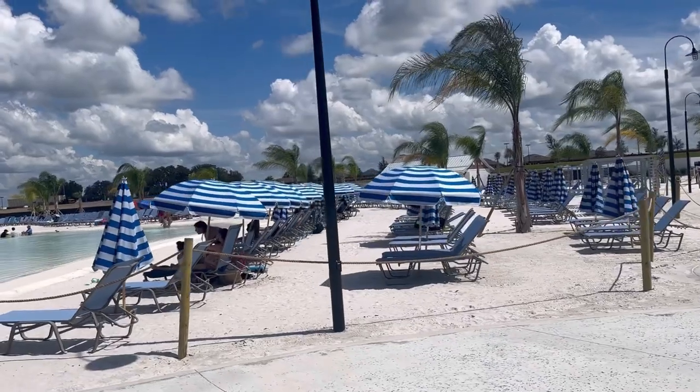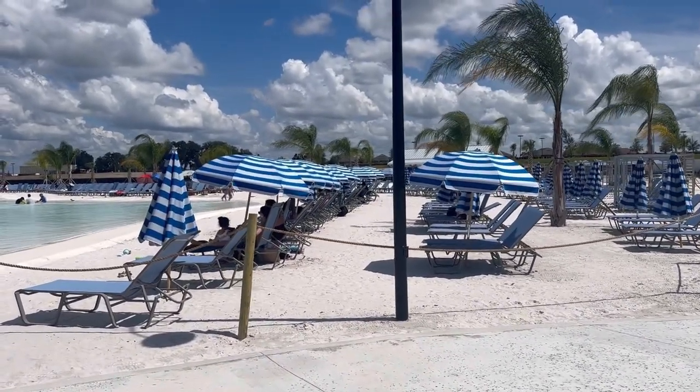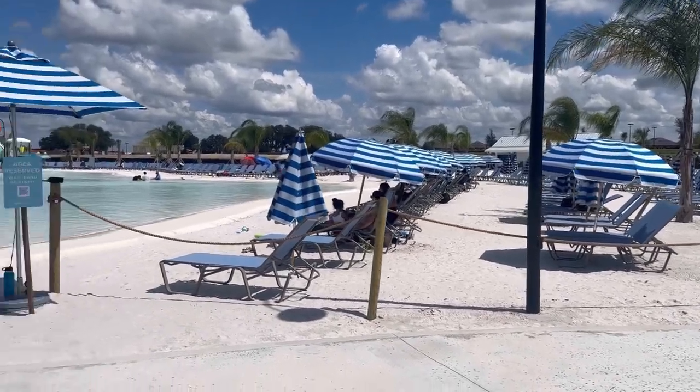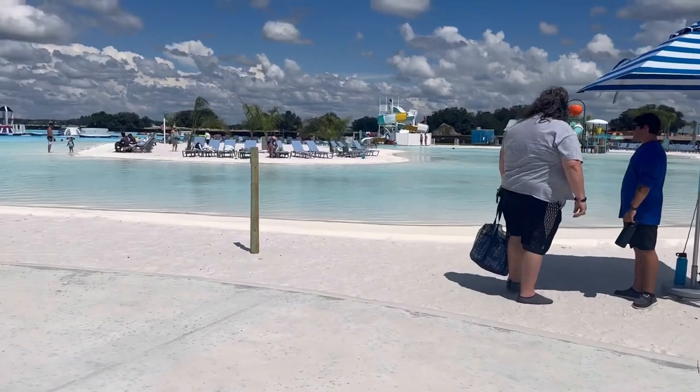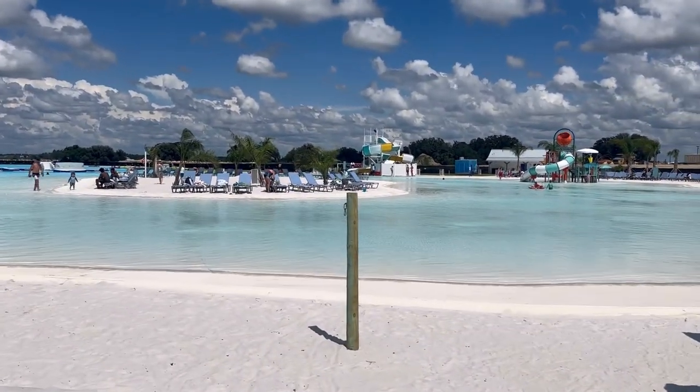We're going to start at one end and then just show you all the way across. Here is one of the sandy beach areas with the nice little cabana chairs. And then this is a shallow beach entry.